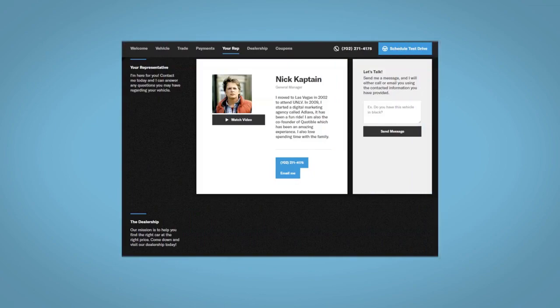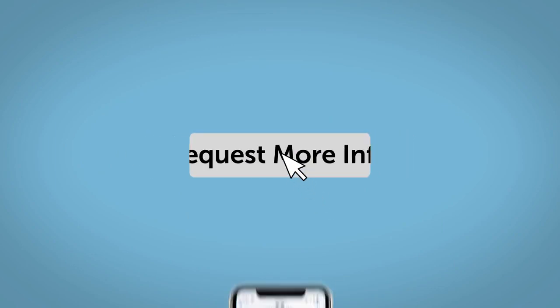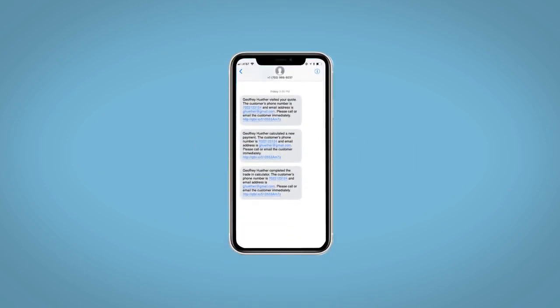And learn about your potential salesperson. Do this all from your home at your pace and your way. Fill out the request more info form and we will text and email your very own personalized e-quote today.